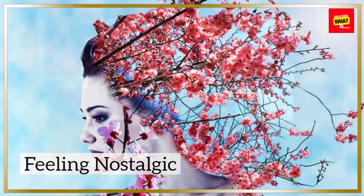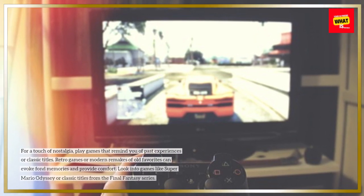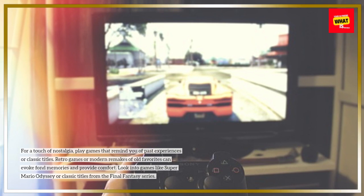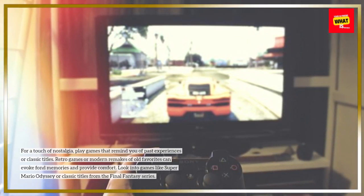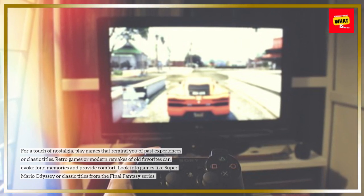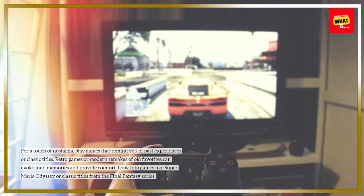For a touch of nostalgia, play games that remind you of past experiences or classic titles. Retro games or modern remakes of old favorites can evoke fond memories and provide comfort. Look into games like Super Mario Odyssey or classic titles from the Final Fantasy series.